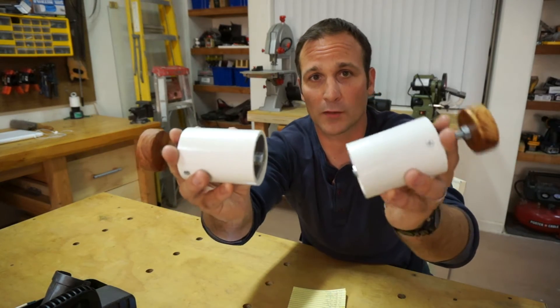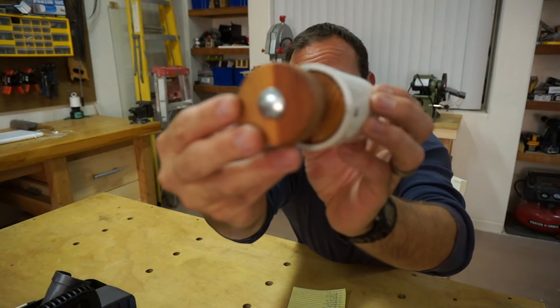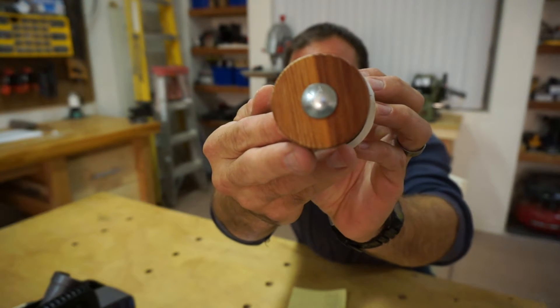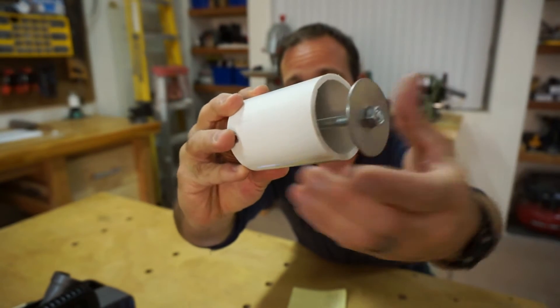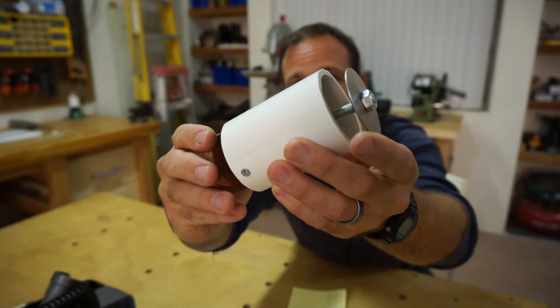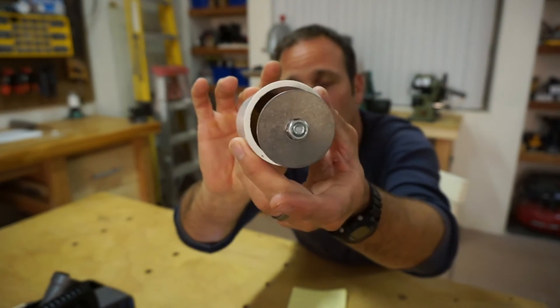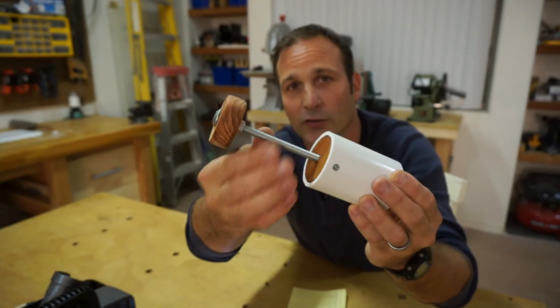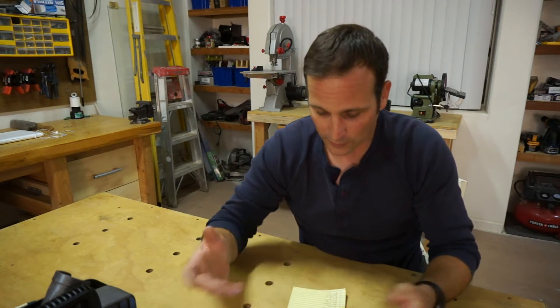Hey there guys, welcome back. I just want to do a quick video today to announce the winners of the soil block maker giveaway. Just to review, these were the soil block makers I made in a video a couple weeks ago — this is the new and improved version with the complete ability to be taken down with the metal washer. Anyway, I'm going to send two of these out.